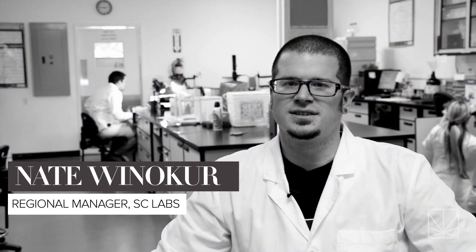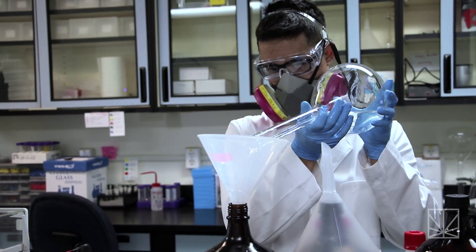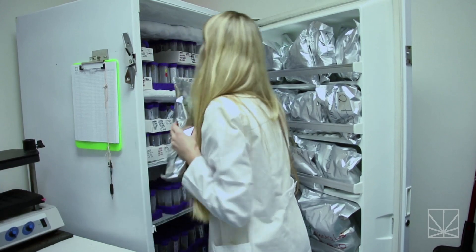Hi, my name is Nate, and I'm here with SC Laboratories. SC Laboratories is a cannabis-focused analytic testing laboratory. We specialize in testing cannabis for conditions of quality, as well as for the safety of a sample.